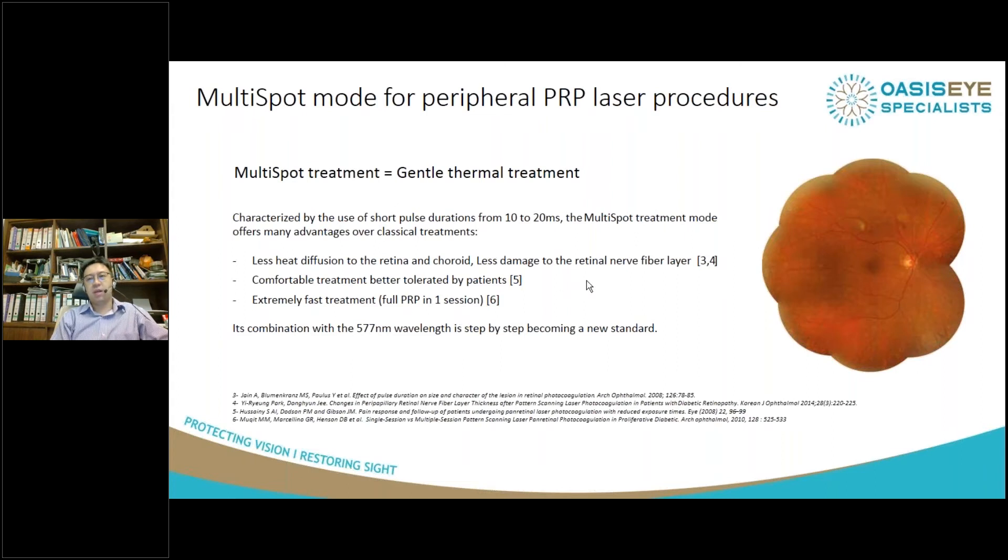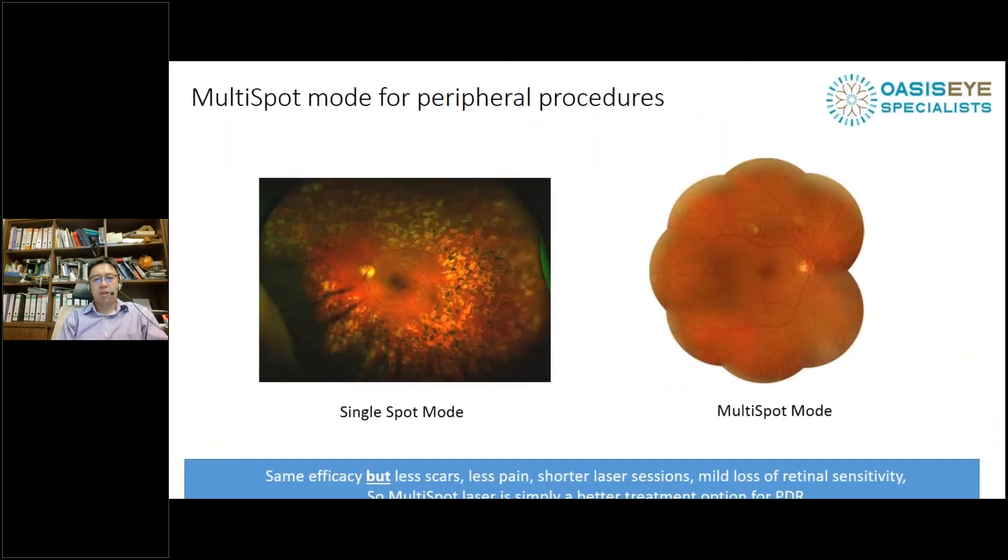This is really a game changer. We don't have to keep calling patients back every month for multiple laser sessions. With the 577nm wavelength, I find it very helpful as it penetrates the cataract much better. Here's an example where a patient had extensive PRP laser over many sessions with large single spots. On the right, you can see a montage where the patient had multi-spot laser — the laser scars are barely visible. The peripheral vision of the patient with multi-spot laser will be much better than those with heavy laser scars from the single spot mode.